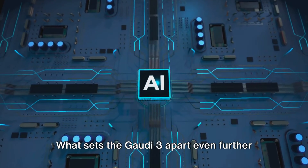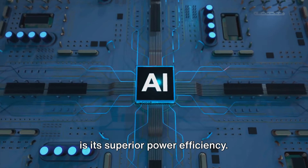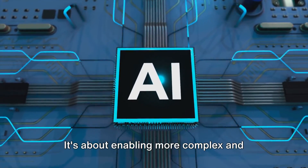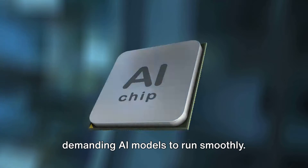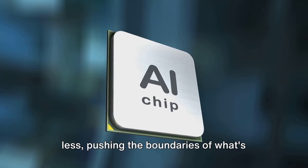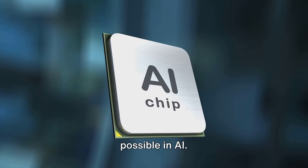What sets the Gaudi 3 apart even further is its superior power efficiency. This isn't just about reducing energy costs, though that's certainly a perk. It's about enabling more complex and demanding AI models to run smoothly. The Gaudi 3 is designed to do more with less, pushing the boundaries of what's possible in AI.